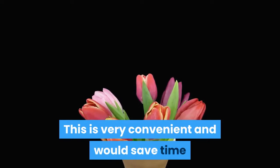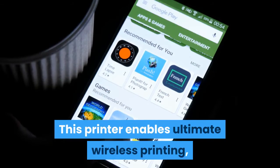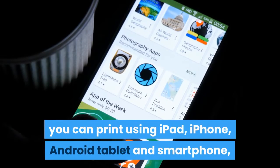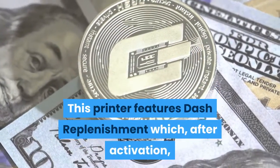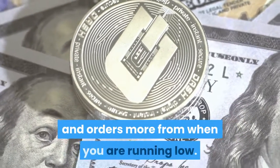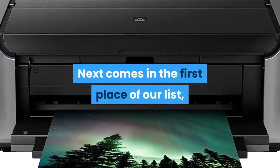This is very convenient and would save time and paper with auto two-sided printing. This printer enables ultimate wireless printing — you can print using iPad, iPhone, Android tablet and smartphone, and it also includes Wi-Fi Direct for network-free printing. This printer features Dash Replenishment which, after activation, keeps track of your ink usage and orders more when you are running low.